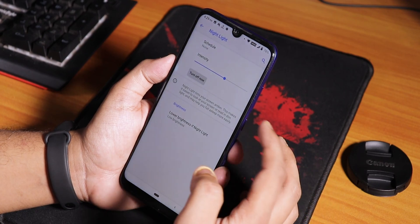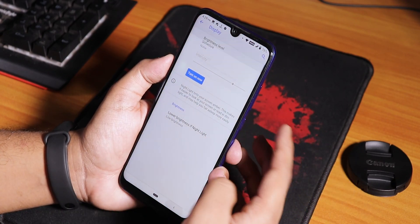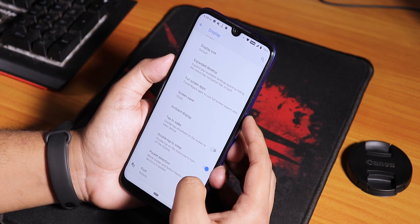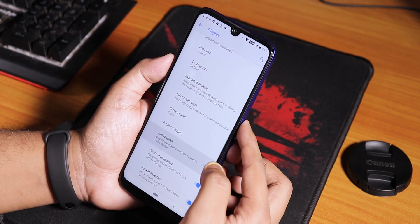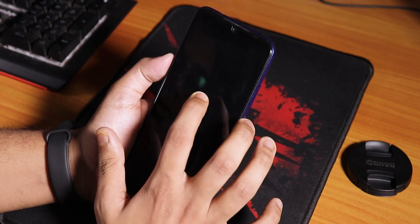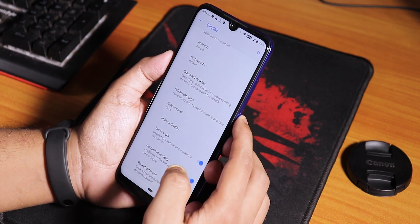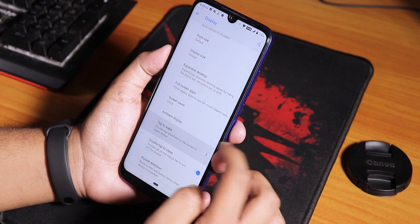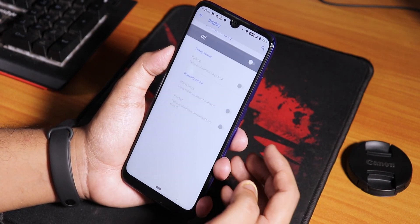Night Light is there - you can enable it to make the display yellowish and control the intensity. At the bottom we have double tap to sleep again, pocket detection, and double tap to wake. Let me test double tap to wake - it doesn't seem to work. The double tap to wake is still kind of buggy and does not work.